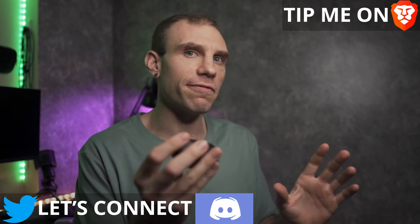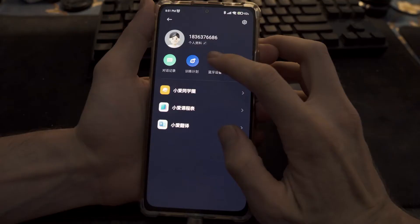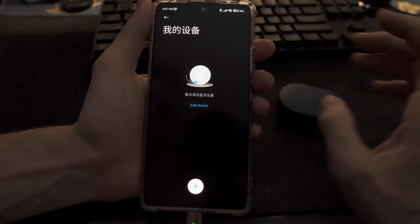This is a budget pair of headphones that has good sound, has some good features, and has an app. That said, you don't need the app to get the most out of these headphones — unlike the Redmi AirDots. Let's cover some of the brief specs of the Baseus NCOC W11 real quick.